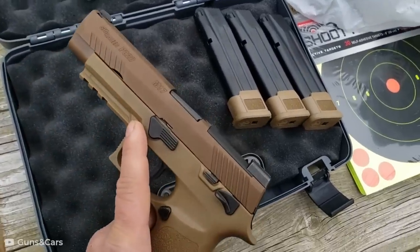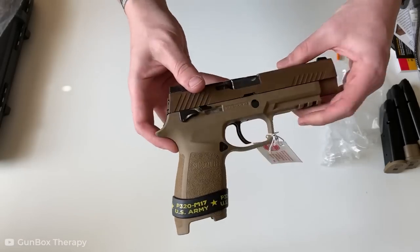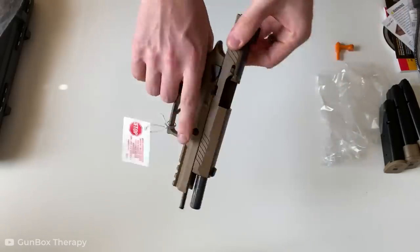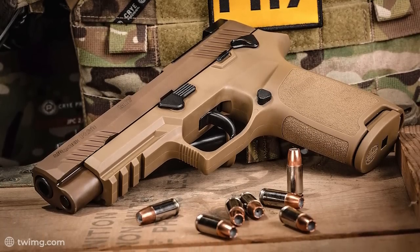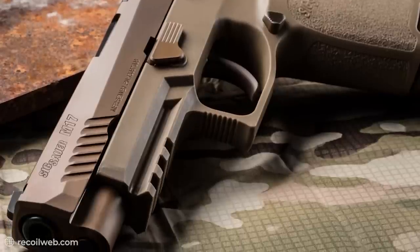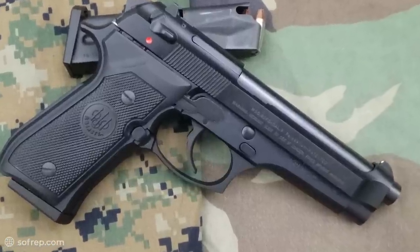It's also quite powerful, as it has a capacity of 17 rounds which shoot off 9mm NATO cartridges. Furthermore, it's also known to be quite accurate, thanks to its self-illuminating iron sights and its impressive ergonomics. It's surely easy to see why this was preferred over decent models like the Beretta M9.